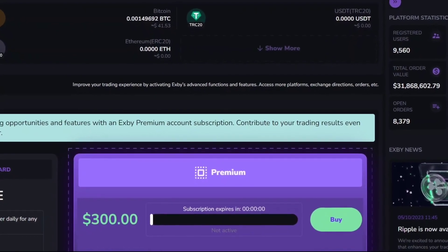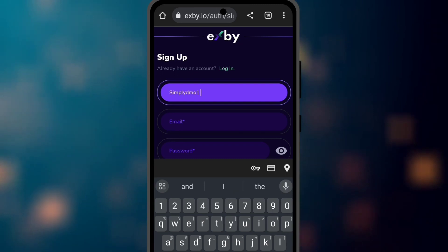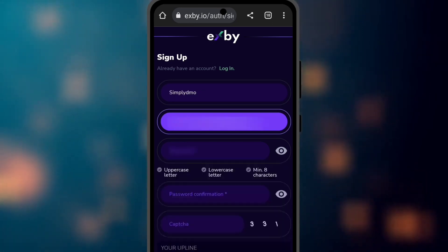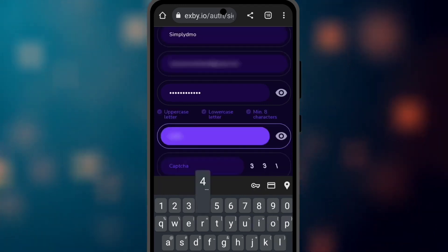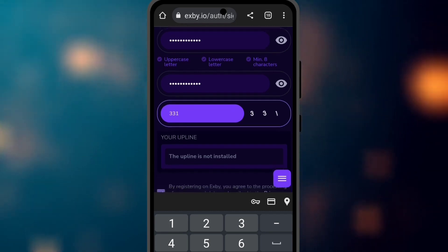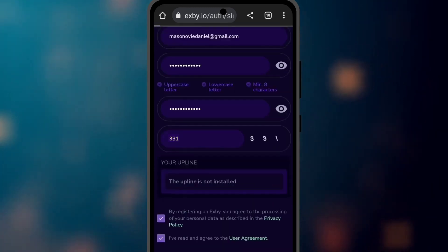To get started on this platform, click the first link below this video to go to the sign-up page. Enter your nickname or username, your email address, and your password. Make sure that your upline is set to 'SimplyDMO'. This can also be done from your mobile phone — enter your username, email, password, confirm your password, scroll down and confirm that your upline is SimplyDMO, then enter the captcha which is 331, click continue, and wait for it to load.